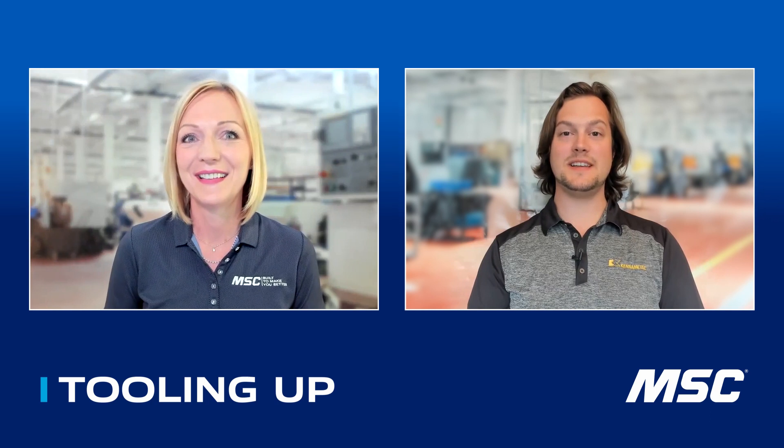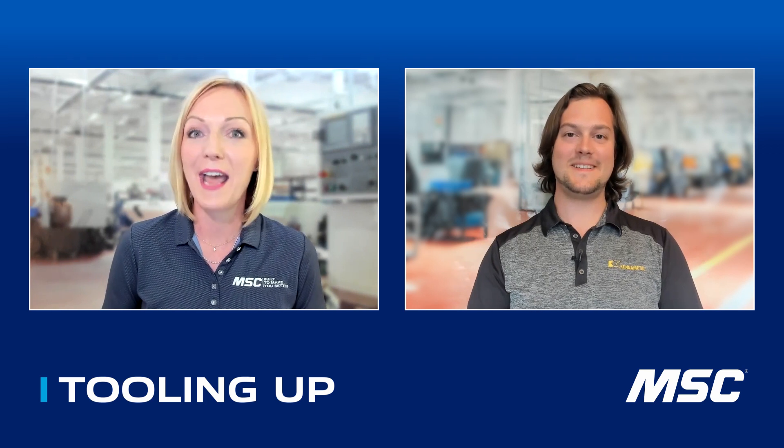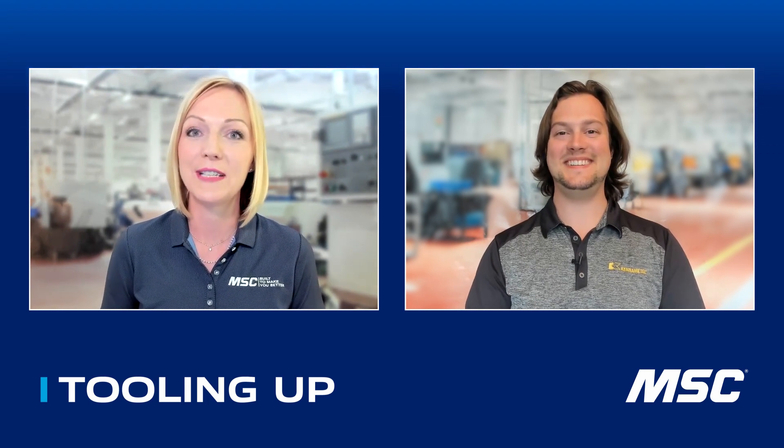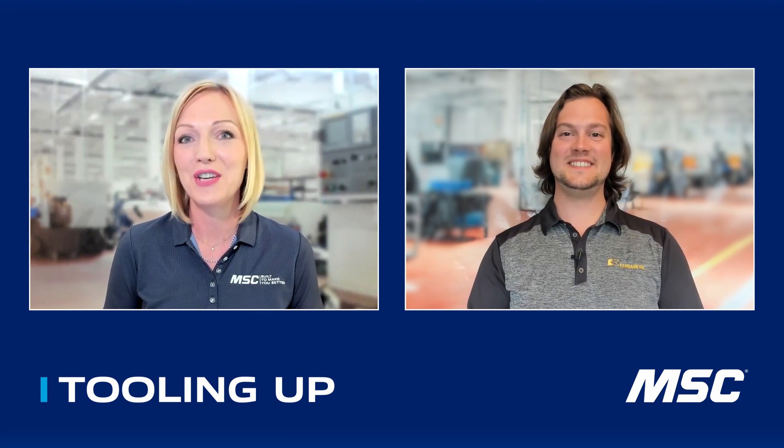Thanks, Toni. I'm really excited to be on Tooling Up again. And this is not your first time here, so we're excited to have you back. You're obviously an expert in what you call Poppin' Holes. Before we jump into some of that new technology, tell me a little bit about how you got your start and how you got here with KennaMetal.